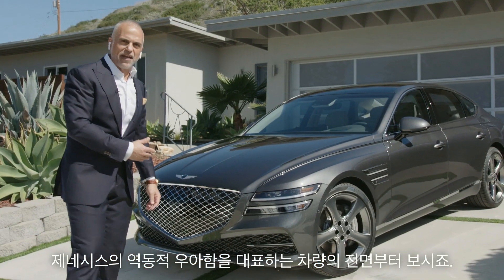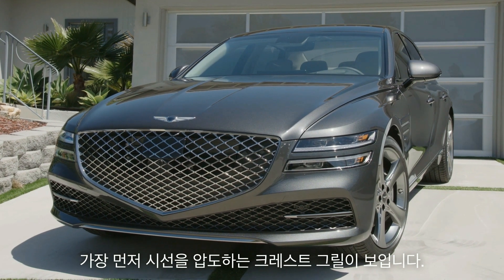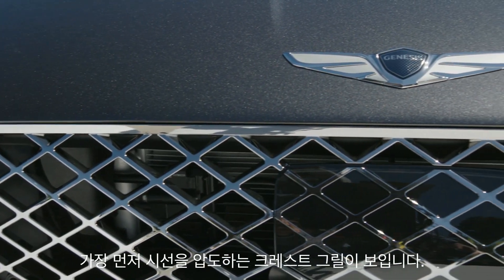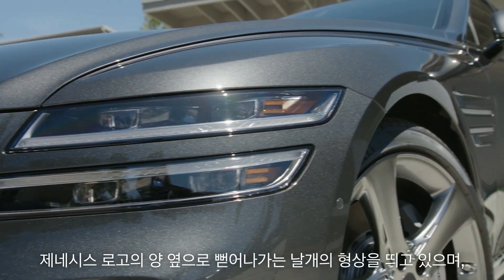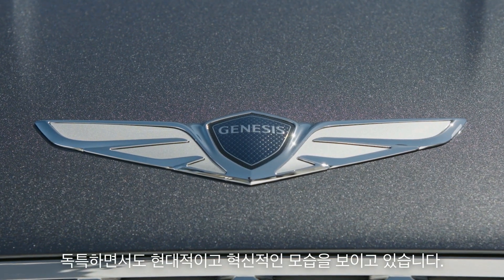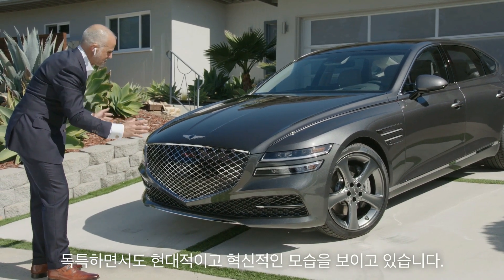Let's start with the face and this idea of athletic elegance. First and foremost, you notice the crest grill — absolutely stunning. And then we go into the quad headlamps, and these quad lamps are actually the wings, going back to the logo. It really brings about this distinctive, modern, progressive look.